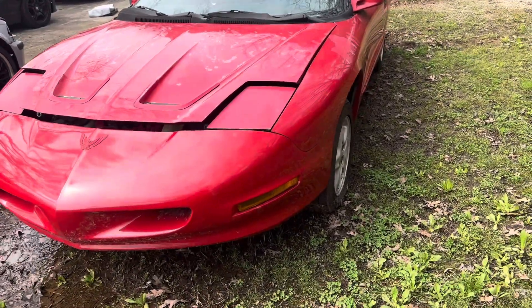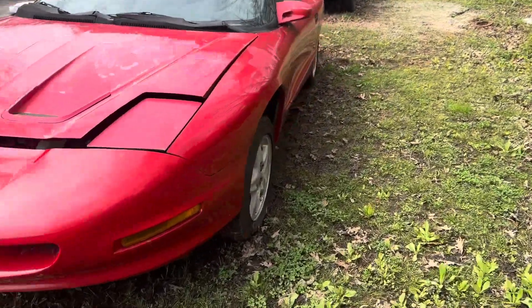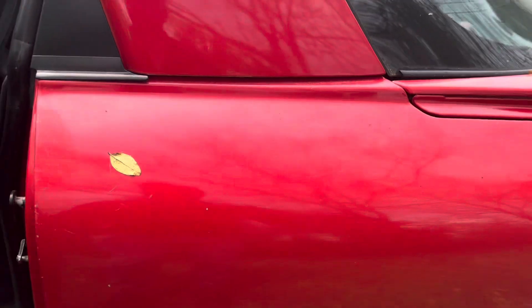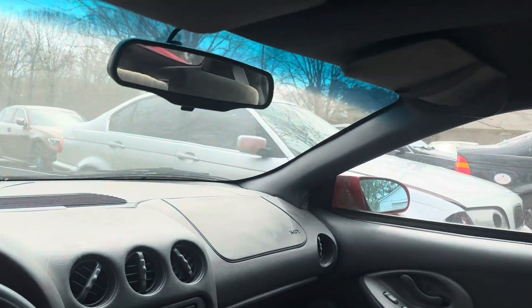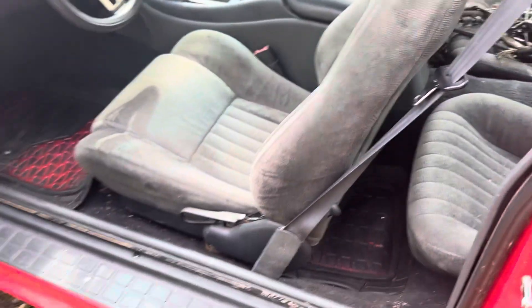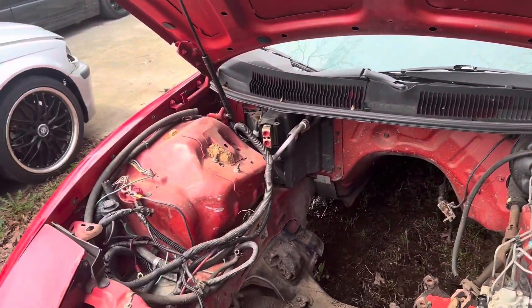Looks pretty good. Try not stepping in mud, but check out the interior — a couple cracks on the dashboard, but the headliner looks like it had been replaced previously. So it's not a T-top; it is bare.